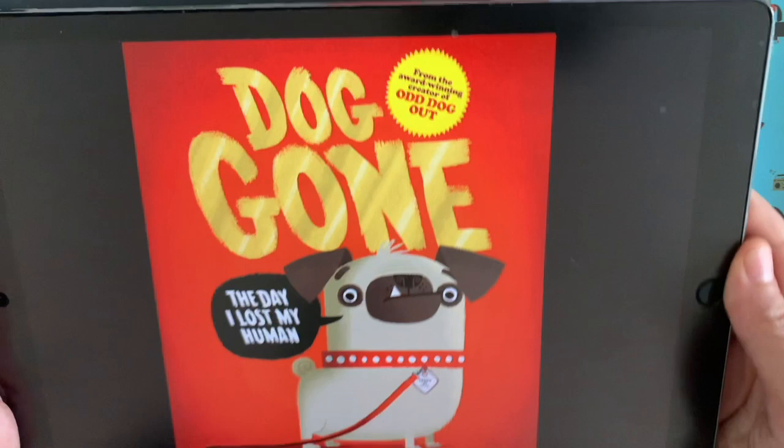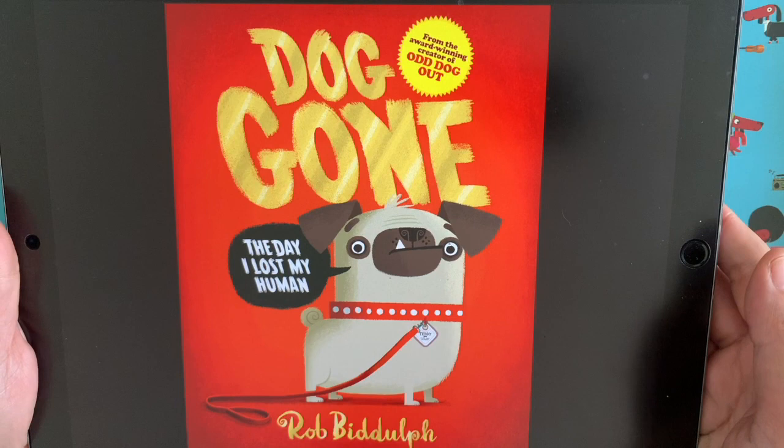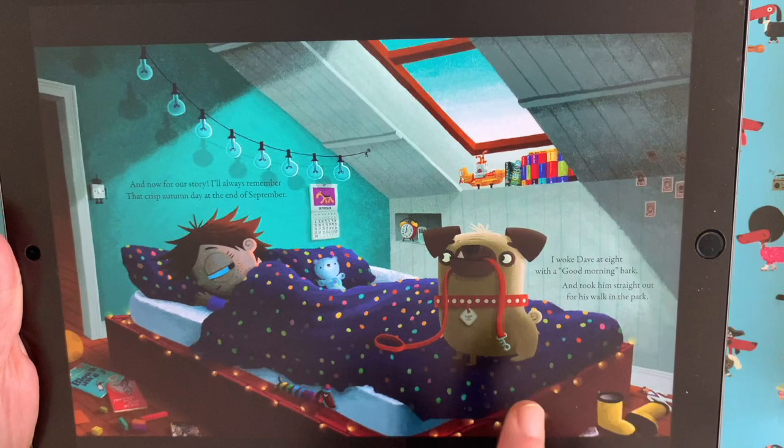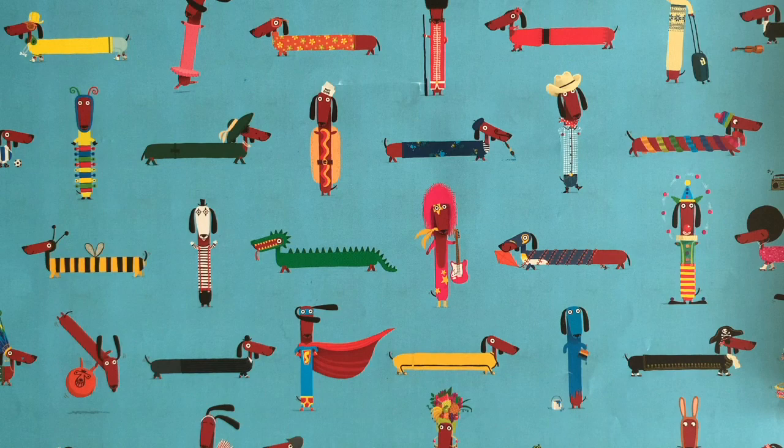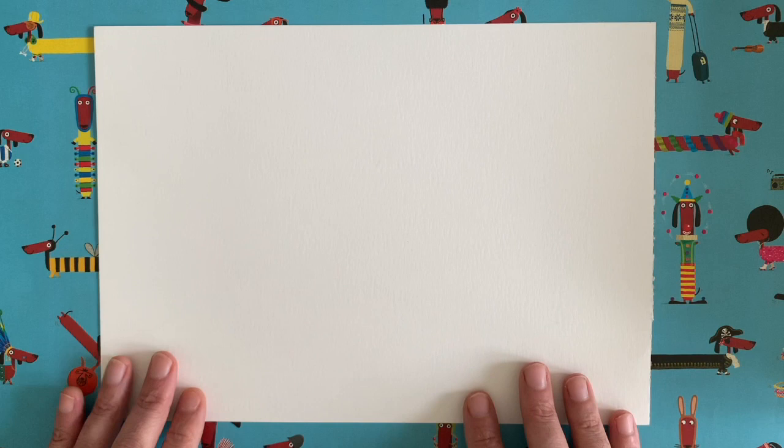Today I thought we would draw a character from my forthcoming picture book, coming out this September. It's called Dog Gone, again published with HarperCollins. It's all about this chap here called Teddy, a little pug dog who persuades his owner Dave to go out for a walk. They have lots of fun — it's a nice autumnal book — but then things start to go a bit wrong. I don't want to spoil the story, but today we're going to draw a picture of Teddy the pug together.